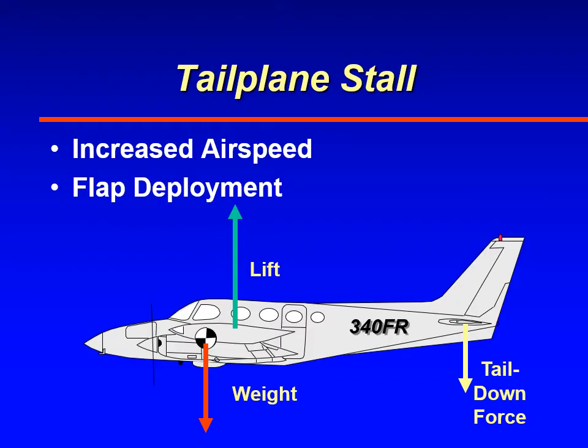With increased airspeed, the faster the airplane goes through the air, the more lift the wing will generate. If there's more lift, that generates a torquing nose-down moment around the center of gravity, and to counteract that, the tail has to operate at a higher negative angle of attack to generate greater tail down force. The other factor is flap deployment — when flaps are deployed, it increases the downwash on the tail, causing the horizontal stabilizer and elevator to operate at a greater negative angle of attack, closer to their stall angle.